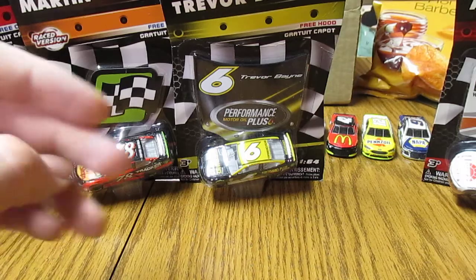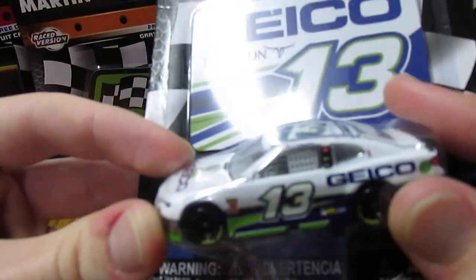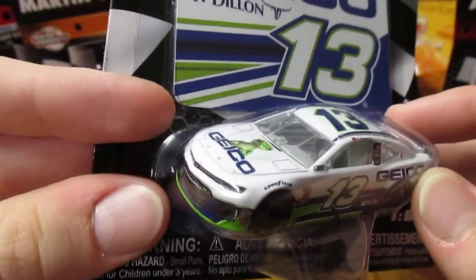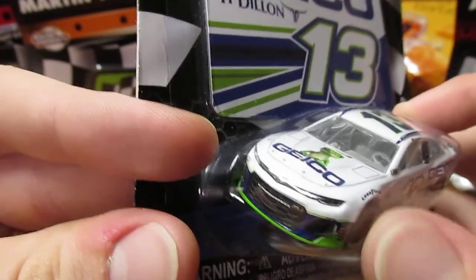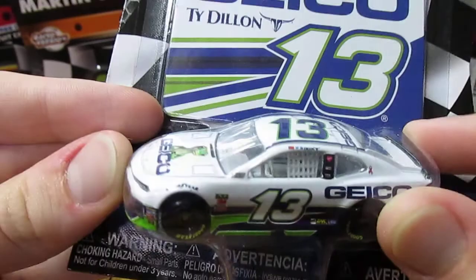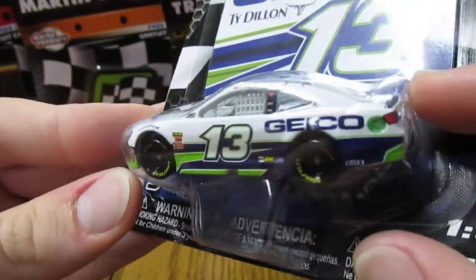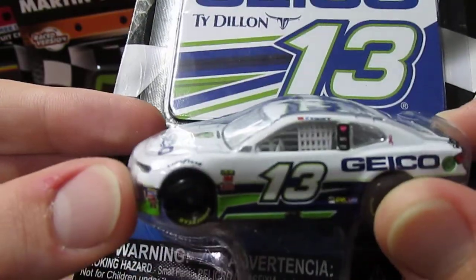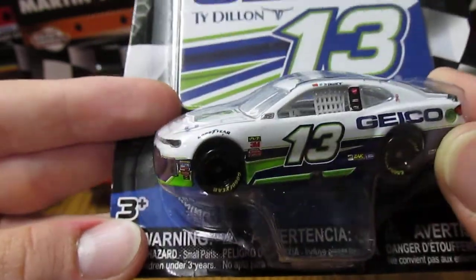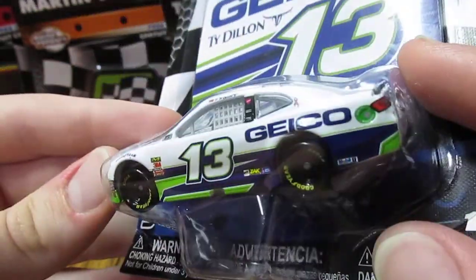Next we've got Ty Dillon's number 13 Geico car, 2018. I decided to pick this one up since it was in the NASCAR Authentics Wave, to get the new Camaro body. I do have the one from last year, but decided to pick this one up since it's NASCAR Authentics. Although I kind of like the paint scheme a little better from last year — it's just a little too much white, especially with the number. But still pretty cool looking overall.